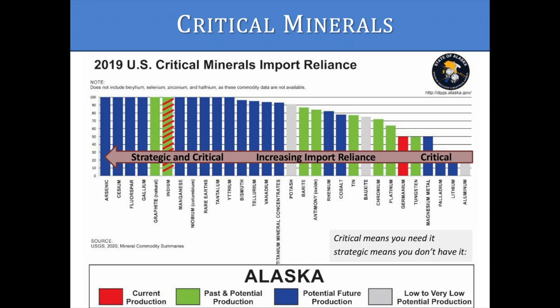Critical minerals we need to import are called strategic minerals. Hello, my name is Steve Masterman. I am the state geologist and director of Alaska's Division of Geological and Geophysical Surveys and a UA graduate. I'd like to share some information with you about critical minerals, which include the rare earth elements, or REEs, you have probably been hearing about.